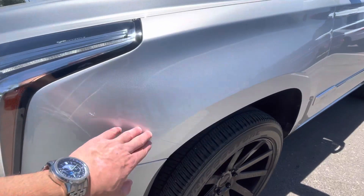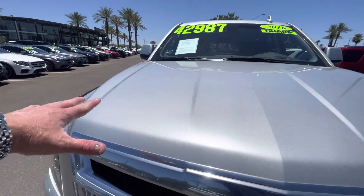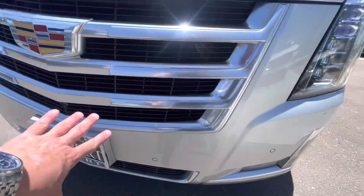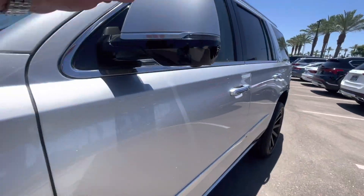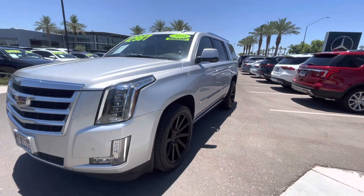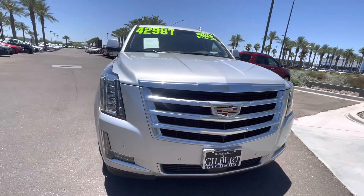This car has been very well maintained. In fact, they have a clear bra applied covering approximately the front third of the hood, the front grille and bumper area, a portion on the fender and the lower bumper, and also on the back of the mirrors — so it's all been clear bra'd. That's about a $1,300 value, very nice from the previous owner.